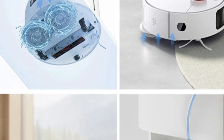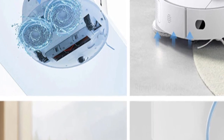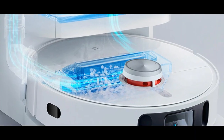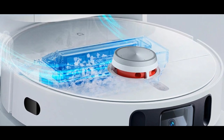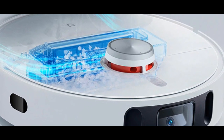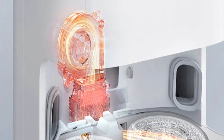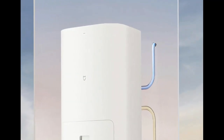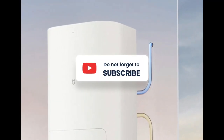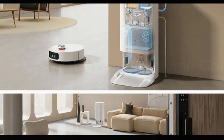It also utilizes advanced navigation technology for longer-lasting battery life and faster cleaning times. The Xiaomi Mijia Omni Robot Vacuum Cleaner Mop1's Smart Base can track dirt and debris, then automatically dispose of it in the dust collection box. The Empty Dock feature also helps ensure that no dirt is left behind.